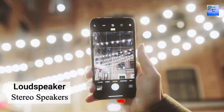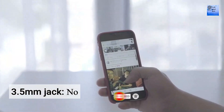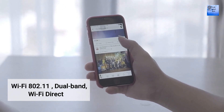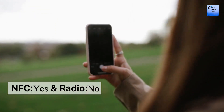The sound of this smartphone features a loudspeaker with stereo speaker support. The 3.5mm headphone jack is not available on this smartphone. The Wi-Fi supports 802.11 dual band and Wi-Fi Direct. The Bluetooth version is 5.3 with A2DP. NFC is available but FM radio is not available on this smartphone.